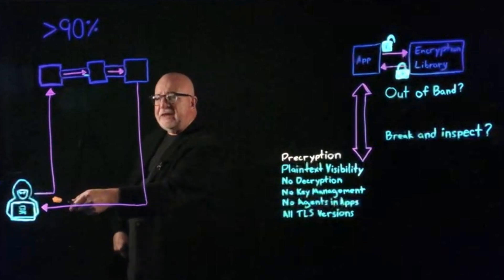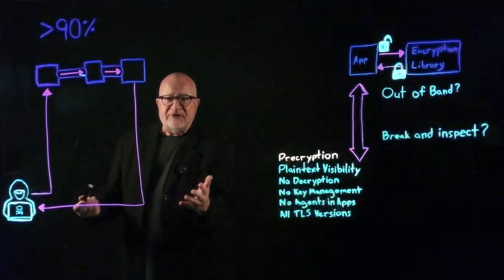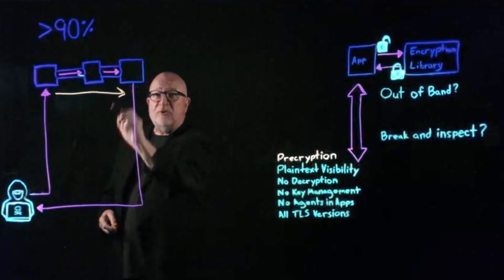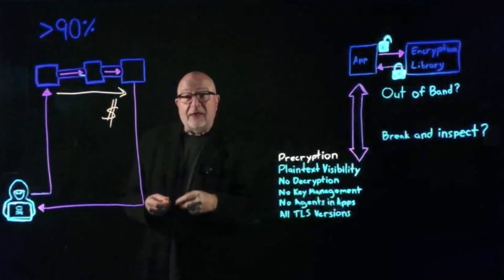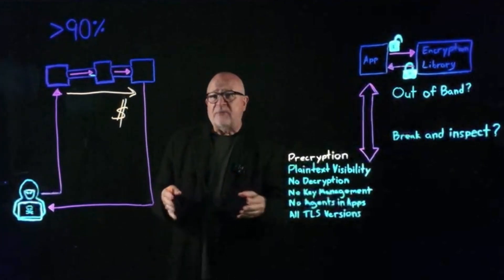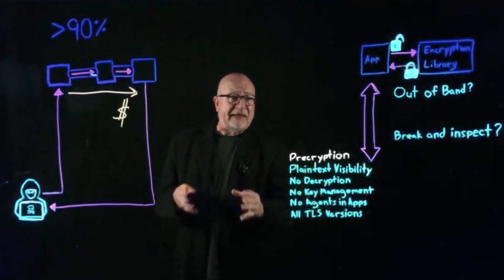So we all know what happens when a bad guy breaks onto the network. They get in through phishing, through whatever techniques, and then they use encrypted tunneling to navigate the network. They move laterally across the network until they find a high-value asset, and then they start to steal data — could be for days, for weeks, for months. Your job is to use the decryption technology you've got to try and map their lateral movements.